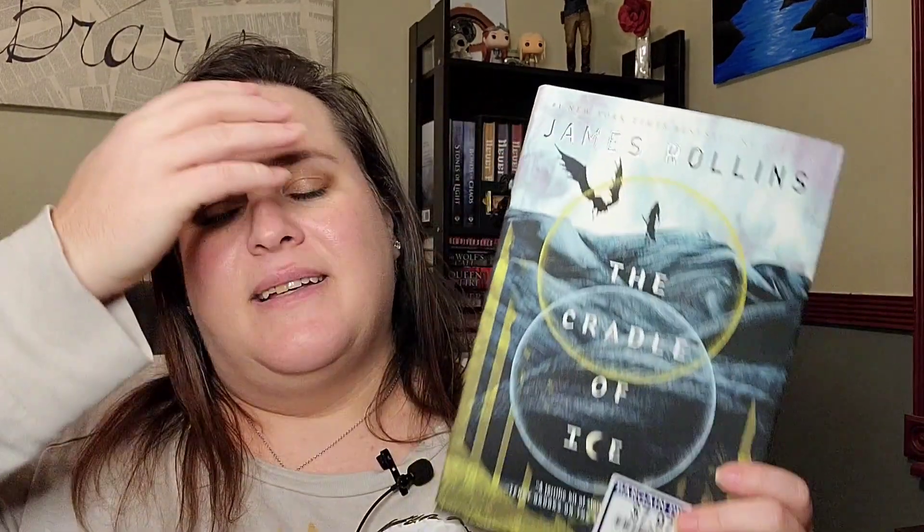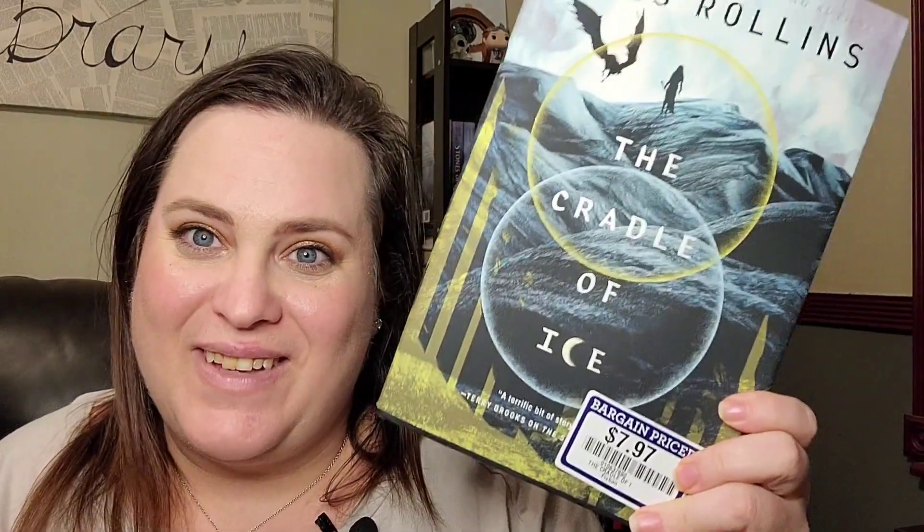Then I did the thing I said I wasn't going to do anymore — I bought the second book of a series I haven't started because it was $7.97, and I couldn't pass it up. This is the second book in The Starless Crown series by James Rollins. I've heard the series is very, very good, so that means I need to read The Starless Crown first to find out.